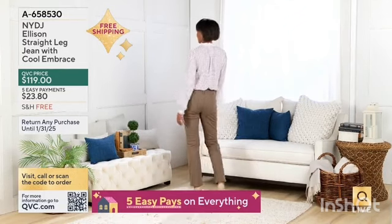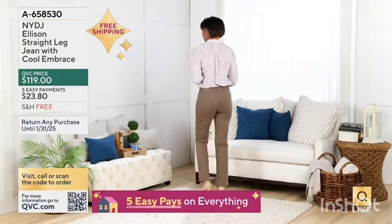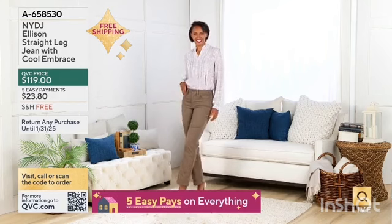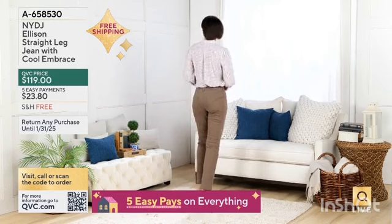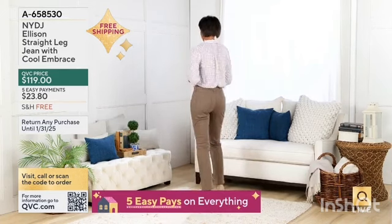Also available from NYDJ, we have the Ellison straight-leg jean with Cool Embrace. That's the jean that's not only going to have you looking great, but also keep you super comfortable with that Cool Embrace designed into it. If you'd like that, let us know — it's item 658-530. Again, free shipping.